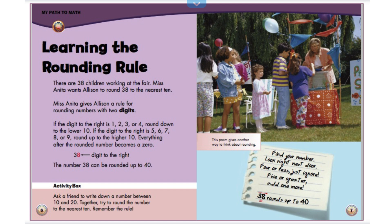This poem gives another way to think about rounding. Find your number. Look right next door. 4 or less, just ignore. 5 or greater, add one more. 38 rounds up to 40.